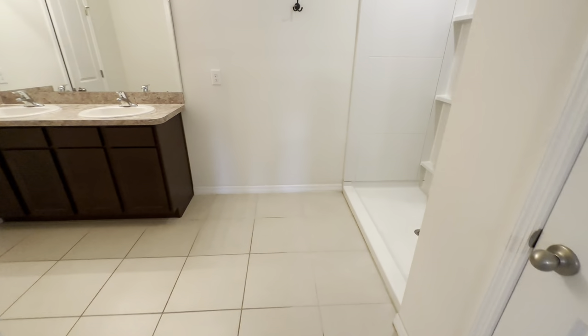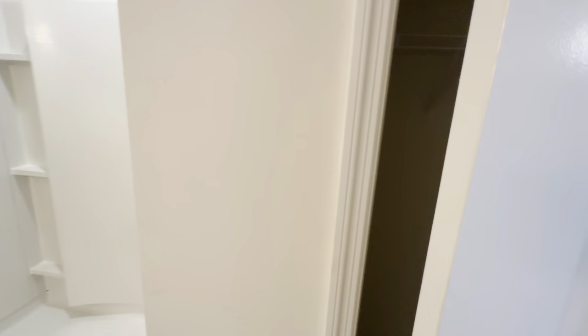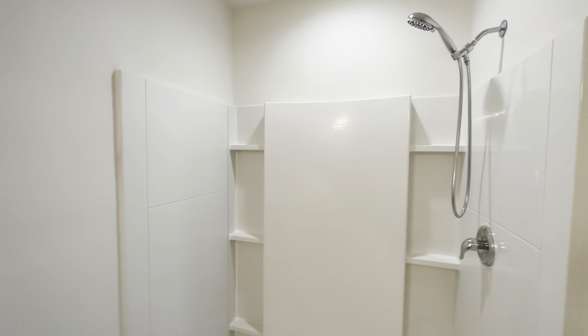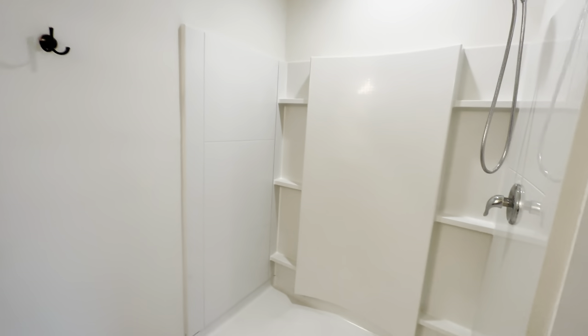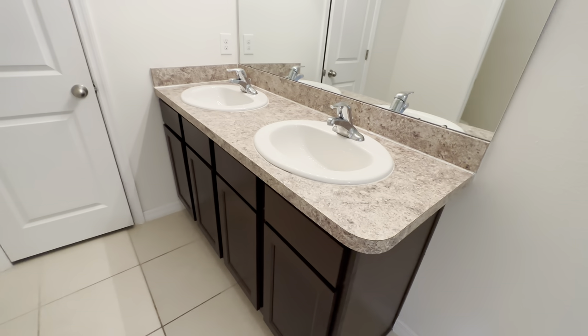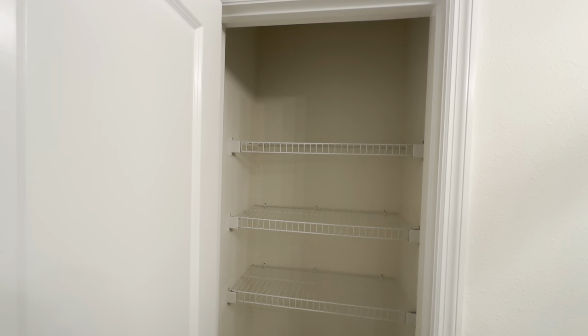Let's check out the master bath. You've got tile floor, though they didn't even clean the grout in here. Your shower has a fiberglass insert instead of tile. The countertop is laminate, but at least you have dual vanities. And then there's your linen closet and your toilet.